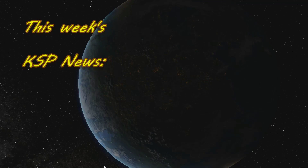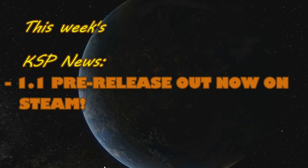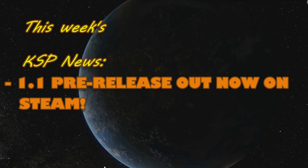On this week's KSP News Show: want to help with the testing of 1.1? Well, if you have KSP on Steam, now you can. Full details on this week's short KSP News Show.